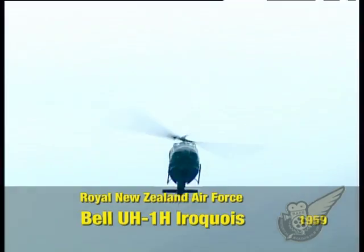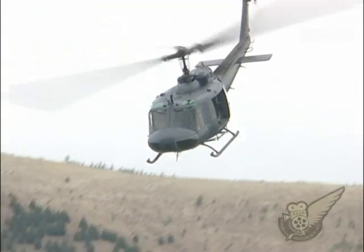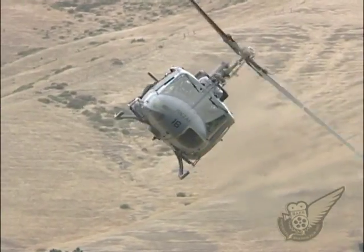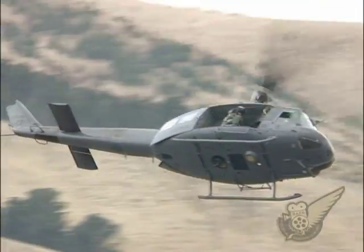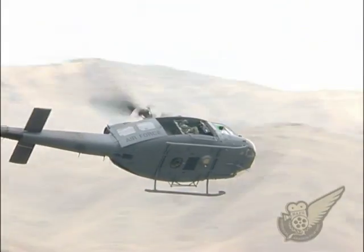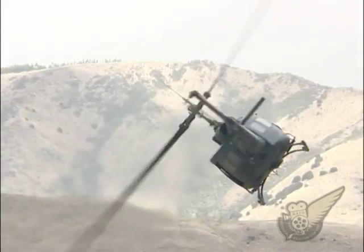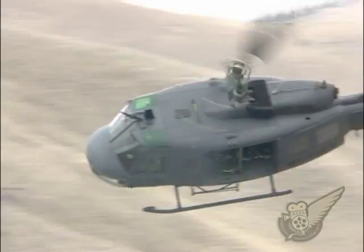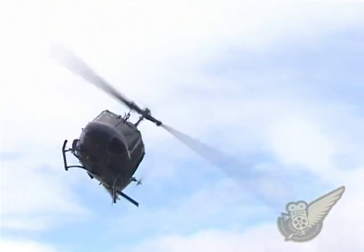The thumping sound of an approaching Iroquois, or Huey as they are commonly called, is always a favourite with air show patrons. As usual, this year's crowd was treated to a great display by an Iroquois from No. 3 Squadron.